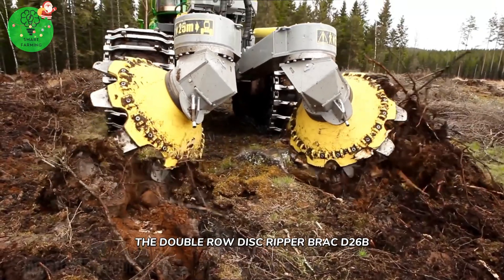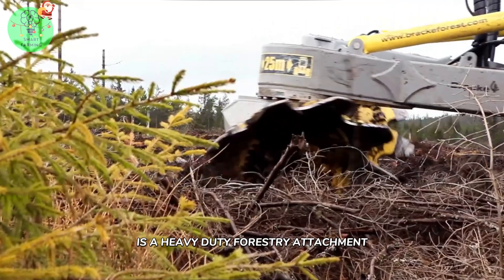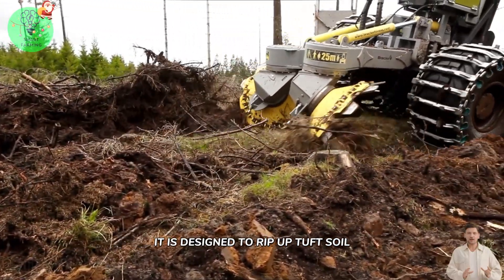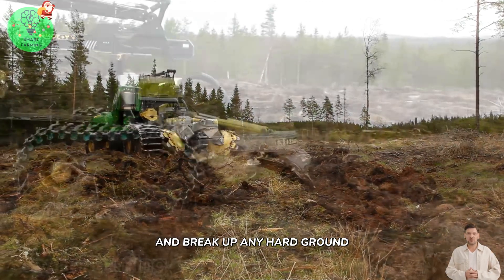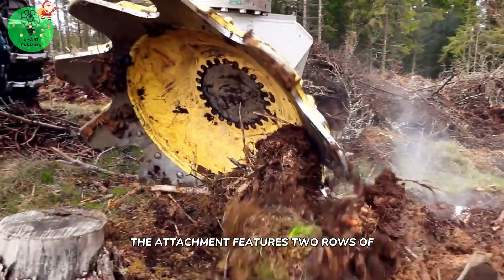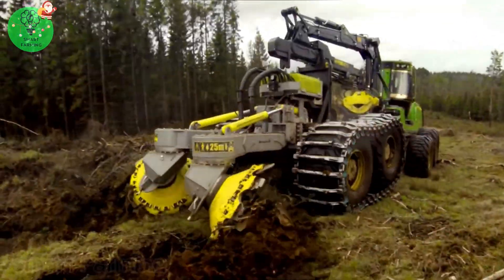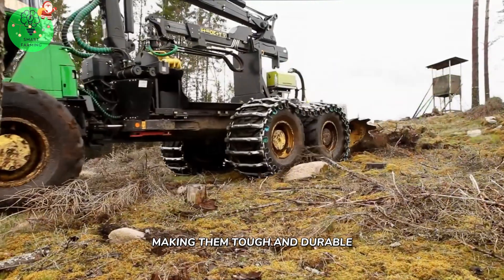The Double Row Disc Ripper Bracti-6B is a heavy-duty forestry attachment used for ground preparation before planting. It is designed to rip up tough soil and break up any hard ground, leaving behind a more suitable environment for planting trees. The attachment features two rows of ripper discs mounted on a strong steel frame, and the ripper discs are made of high-grade steel, making them tough and durable.